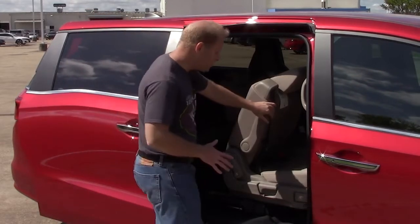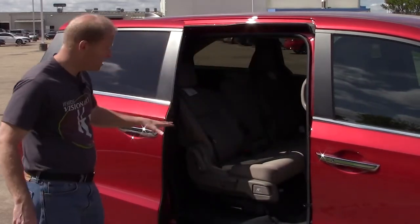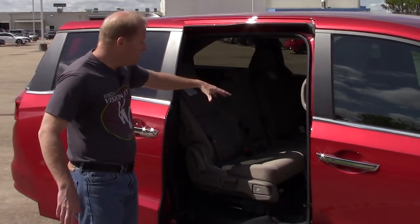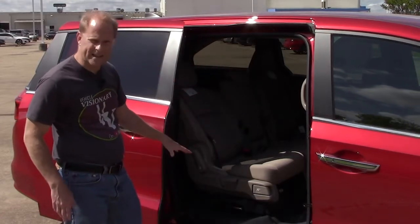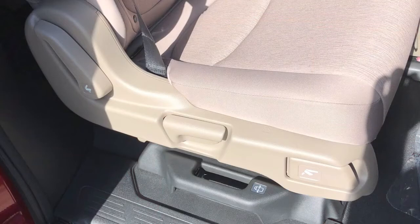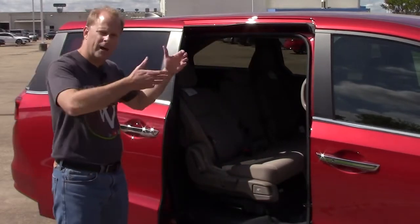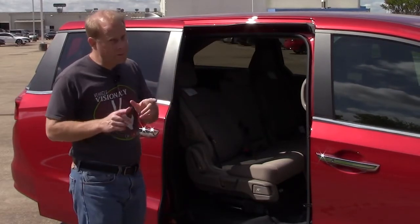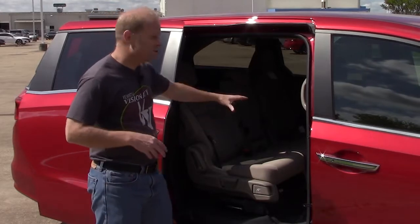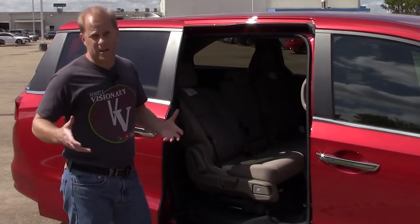The seat slides forward, and you also have the ability to recline these seats — they do recline quite well. You can remove that middle row seat; right here is the release that allows you to move the seats back and forth, or you can tilt them forward with this very front release, tilt those forward, and actually pull them up off of their anchor point on the floor to take these outer seats out also. They're a little bit heavier than that middle seat — just a word of warning there. You might need some help, or you might not.